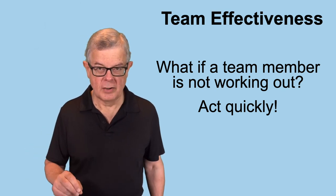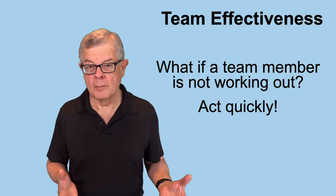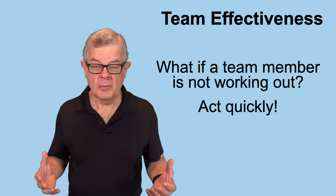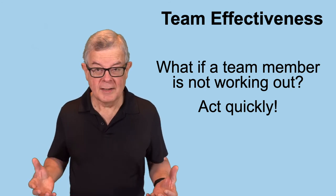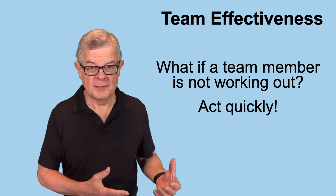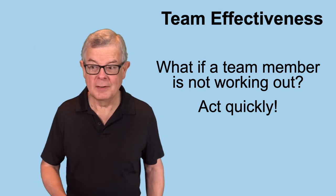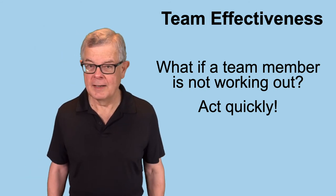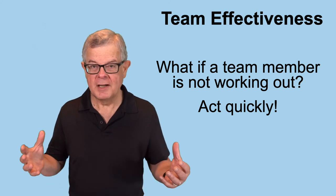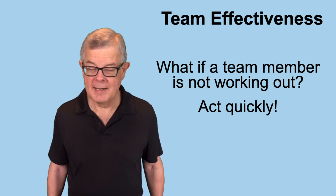That's one scenario — somebody just can't perform their role. You can also get a scenario where somebody is totally competent and can perform the role but they end up being a toxic element on the team. They cause trouble and they're just not a good team player. That's an equally big problem, and if that happens it's frustrating because they're competent in their role but they're just causing problems on the team. Again, the fix is probably to exit them from the company and bring in somebody else. That's never pleasant to do, but it's an important thing to do early in a company's history. Unlike a bigger company with more people, you just can't afford to have any people that aren't pulling their weight in a startup.